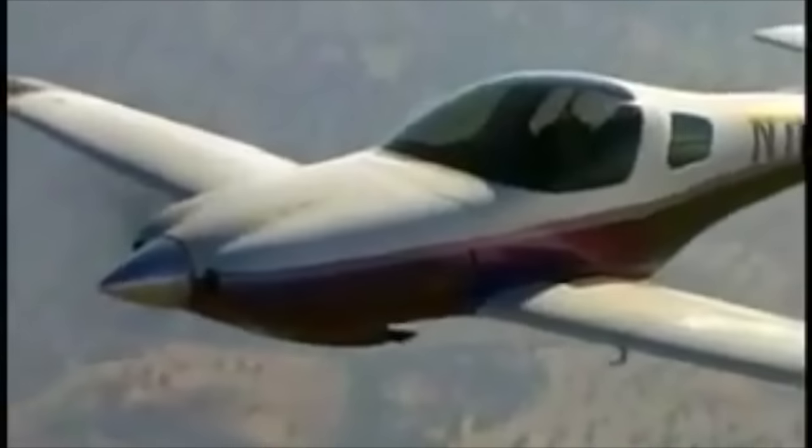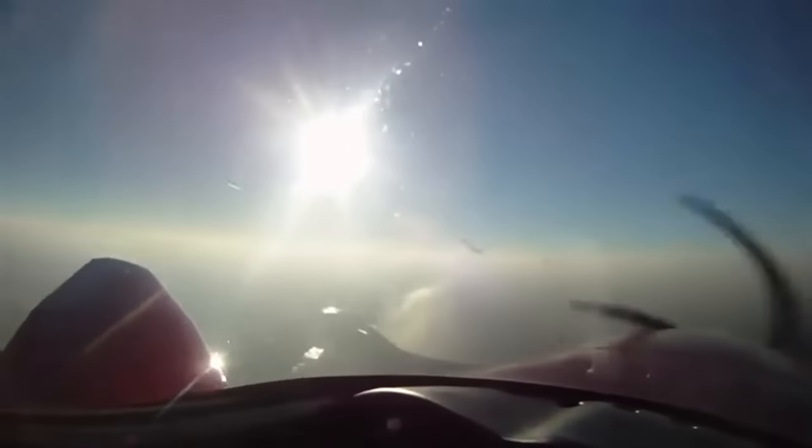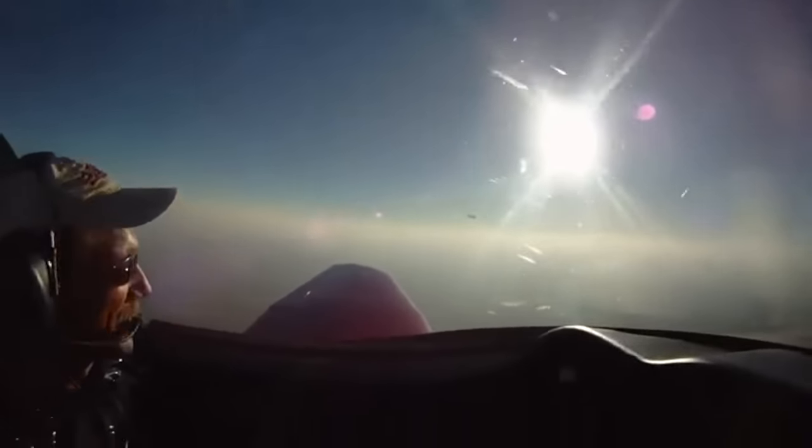Don't let that small size fool you, though, because where they took out the back seats, they still left room for a golf bag and some fishing rods. They did have a fixed gear version of this, but it only cruises at 215 miles an hour, or 187 knots. That little speck that just disappeared over our left — that was a Mooney that we passed like it was sitting still.